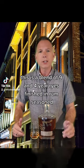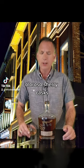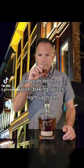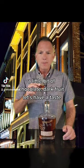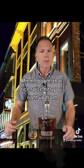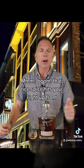Finished in rum-seasoned Oloroso sherry casks. Let's give it a nose — oh yeah, the rye spice, baking spices right up front, a little bit of chocolate, dark fruit. Let's have a taste — boom, that rye spice hits you right up front.